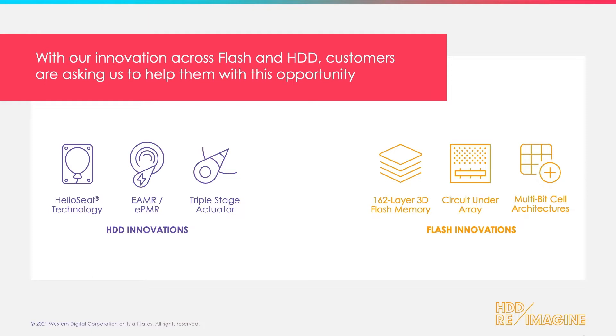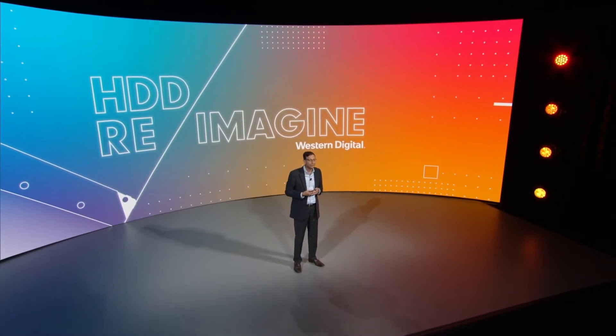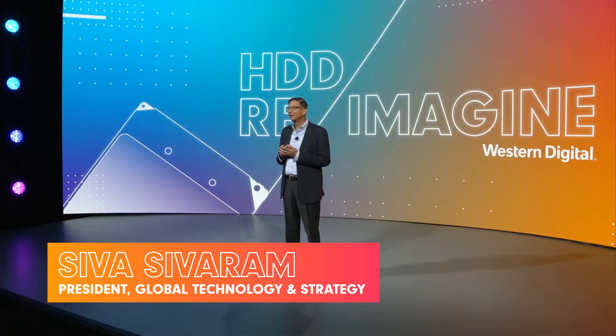We've created a new drive architecture we call OptiNAND. This is a breakthrough technology platform that integrates both the hard drive and enhances it with flash. The two technology development organizations work hand-in-hand.